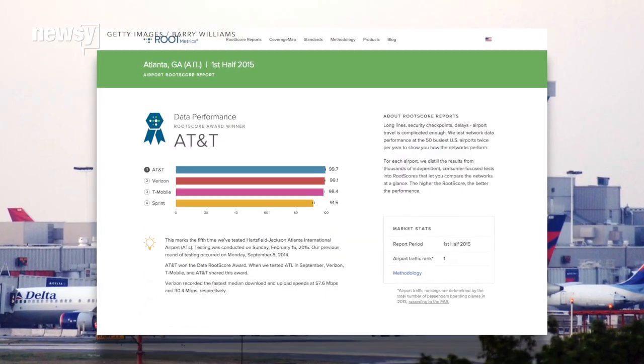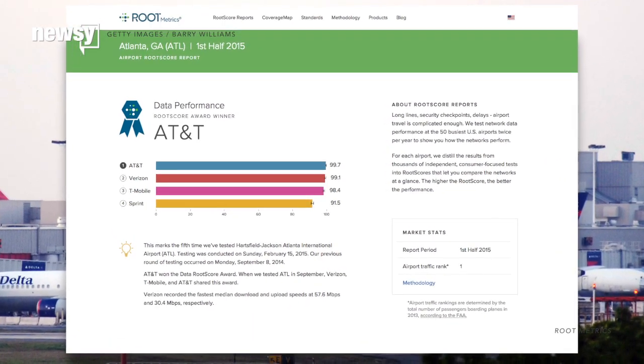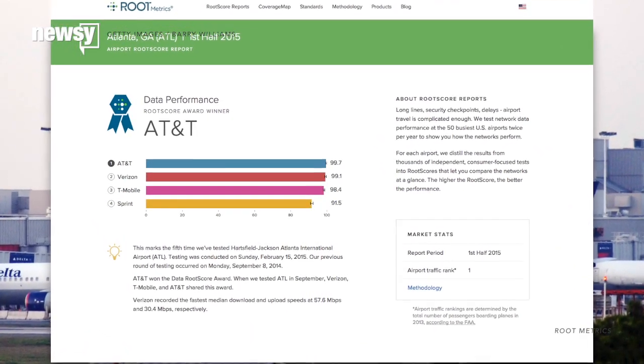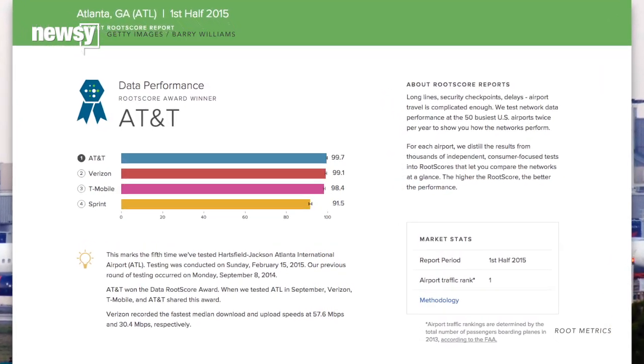AT&T provides Atlanta International flyers the best service inside the busy airport, with Verizon and T-Mobile following very closely behind. Sprint, the only other provider given consideration on the list, came in fourth.